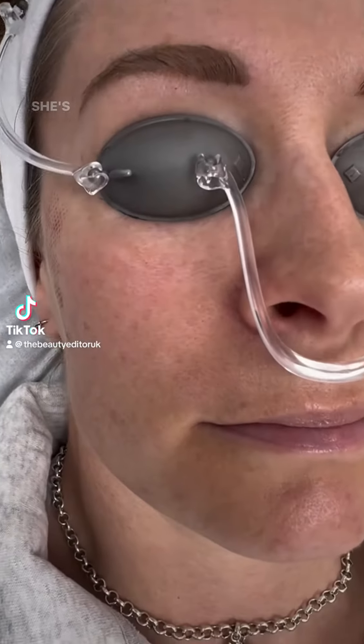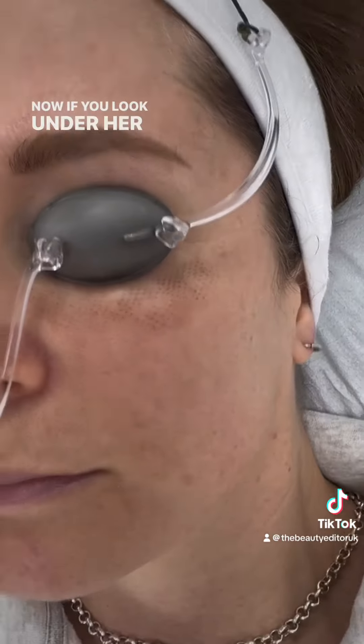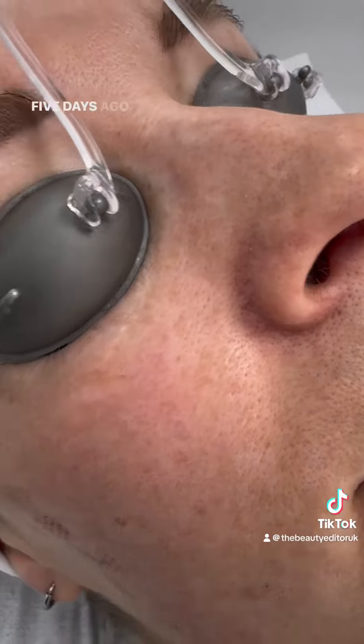This is my sister Hayley. She's in today for her first full face fractional laser. Now if you look under her left eye and to the right side of her face, you'll see a darker area where we patch tested her five days ago.